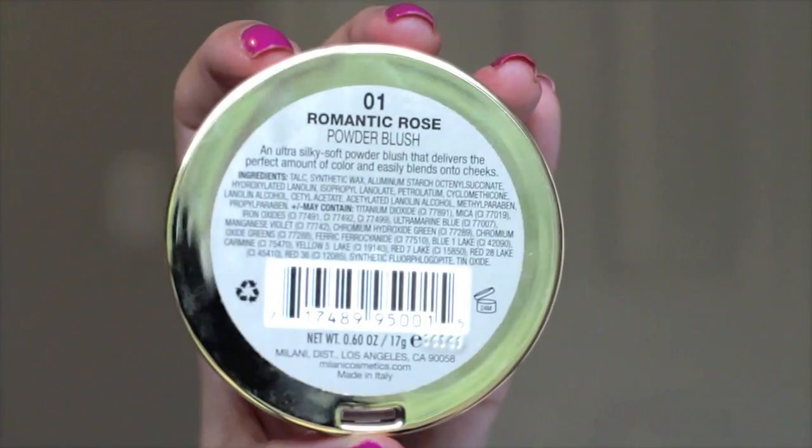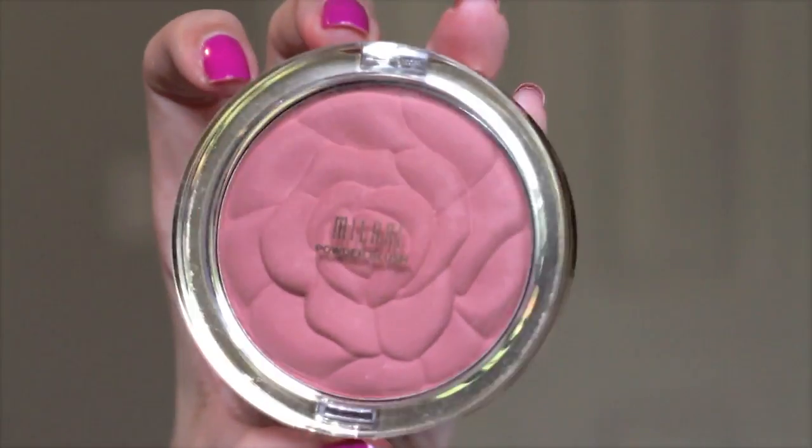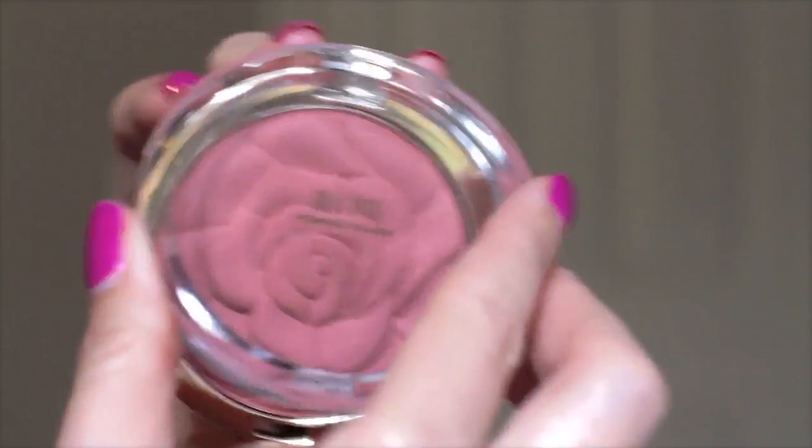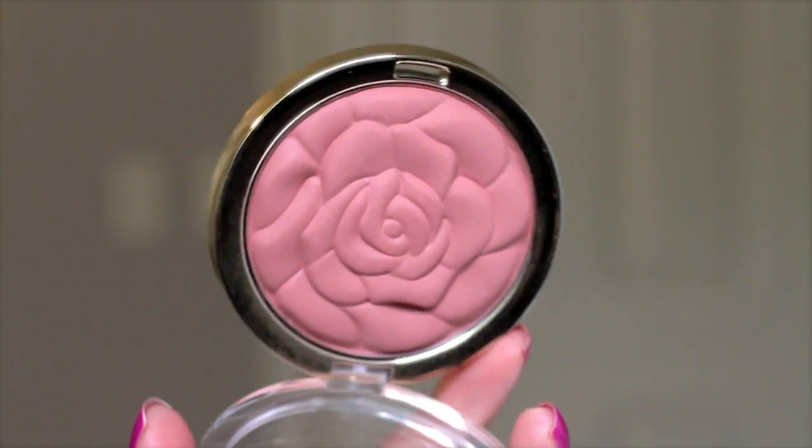Underneath I have one they just released last summer from their matte collection called Romantic Rose. I love the name, and I'm such a sucker for packaging because the rose detailing is gorgeous. This is a matte mauve-y shade, great for every day, suits pretty much any skin tone, very easy to blend and build. It's not intense — just the right amount of pigmentation. And the rose detail lasts forever no matter how much product you pick up.